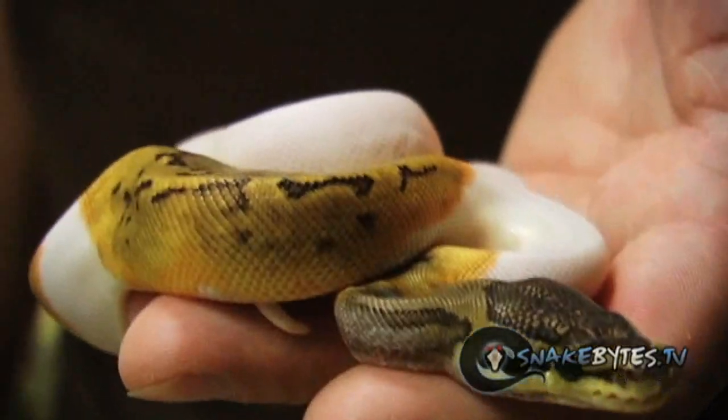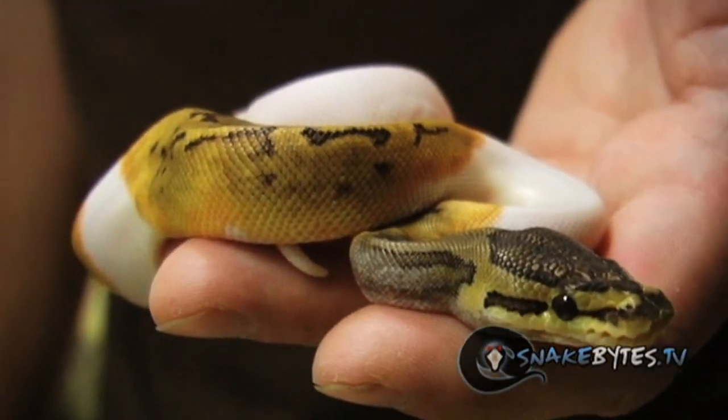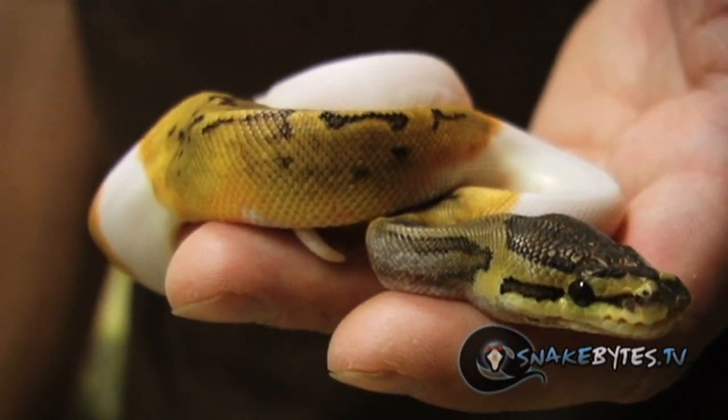This is a pin pied and what makes this animal so special to me is the fact that it's really combining two of my favorite morphs which are pinstripe and piebalds.